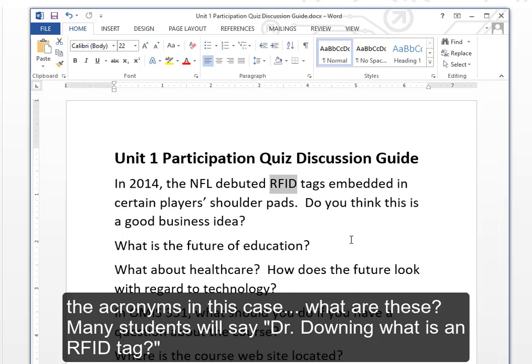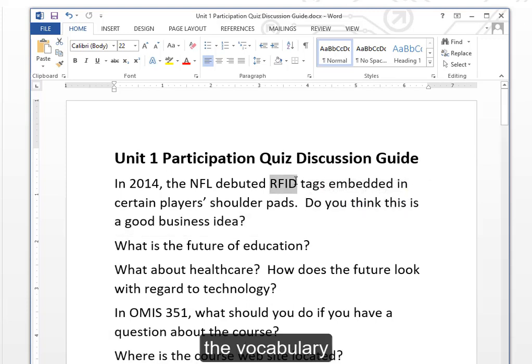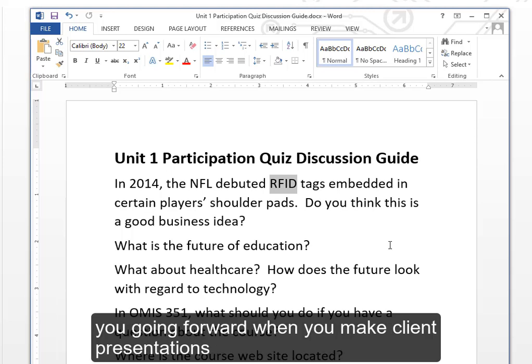Many students will ask, 'What is an RFID tag?' You cannot evaluate this if you don't know the vocabulary. RFID is an acronym that stands for Radio Frequency Identification. When possible, I like to try to make complicated topics simple — give you the simplest possible explanation. That's a good practice for you going forward when you make client presentations.